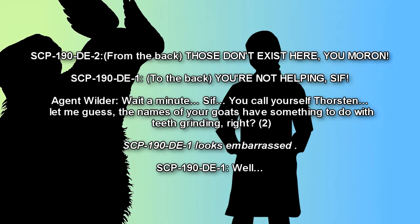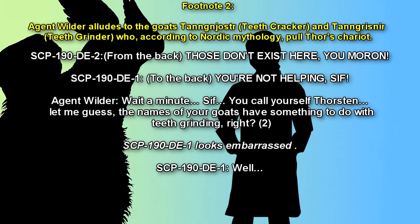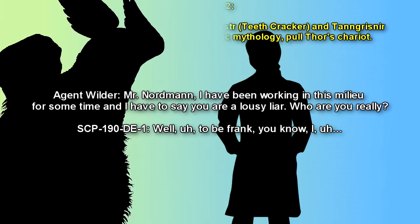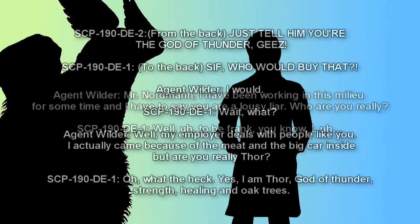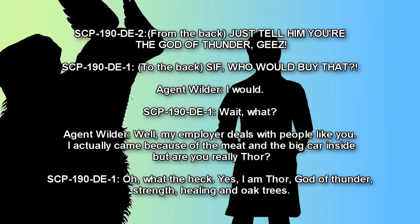SCP-009-DE-2 [from inside]: Those don't exist here, you moron! SCP-009-DE-1: You're not helping, Sif! [To Agent Wilder] Wait a minute. You call yourself Thorsten. Let me guess — the name of your goat has something to do with teeth grinding, right? [SCP-009-DE-1 looks embarrassed.] Agent Wilder: Mr. Nordmann, I have been working in this milieu for some time, and I have to say you are a lousy liar. Who are you really? SCP-009-DE-1: Well, um… To be frank… SCP-009-DE-2: Just tell him you're the god of thunder, jeez! SCP-009-DE-1: Sif, who would buy that? SCP-009-DE-2: I would. Agent Wilder: Wait… What? SCP-009-DE-1: Well… My employer deals with people like you. I actually came because of the meat, and the big car inside. But are you really Thor?